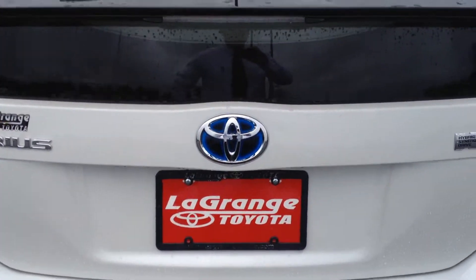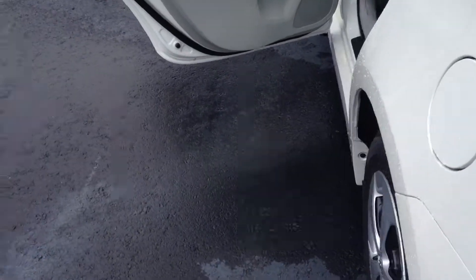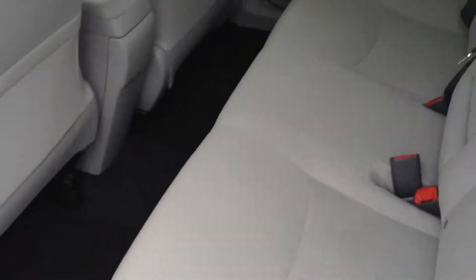There's a rear profile and I'll go ahead and pop this hatch up and show you the interior room. Plenty and plenty of room for equipment, groceries, luggage, what have you. There's a nice gray cloth interior.